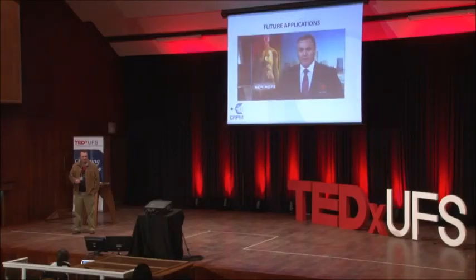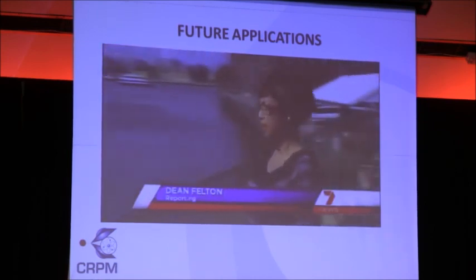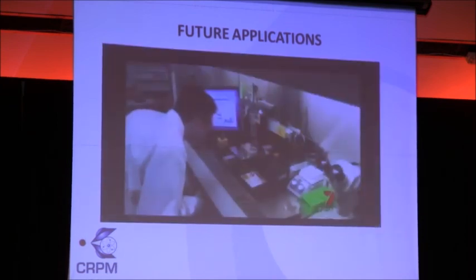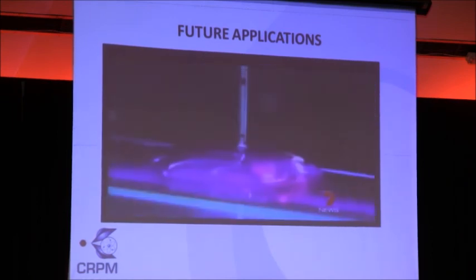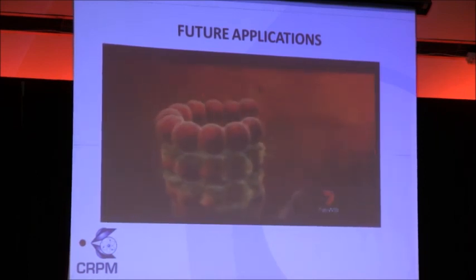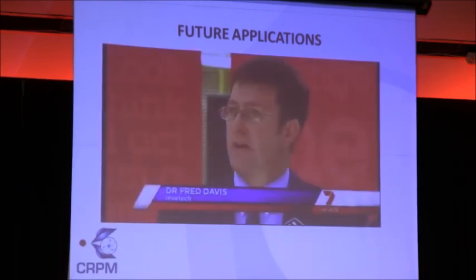A Melbourne-made machine is set to create medical history by making human tissue on demand — eventually it could produce entire organs, ending the need for transplant waiting lists. Facing death from kidney failure, Vicki Jones waited years for a transplant. Melbourne developers believe this machine, called a bio-printer, could one day help manufacture human organs. Instead of ink, this printer uses human cells to create 3D tissue structures — the cells are laid out precisely, incubated, and nourished, allowing them to assemble into fully formed functional tissue.